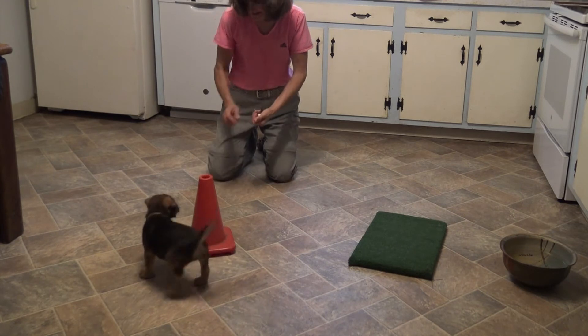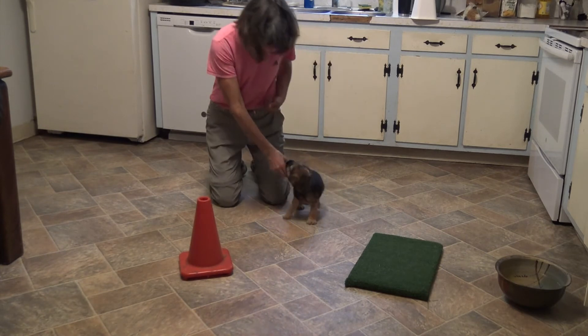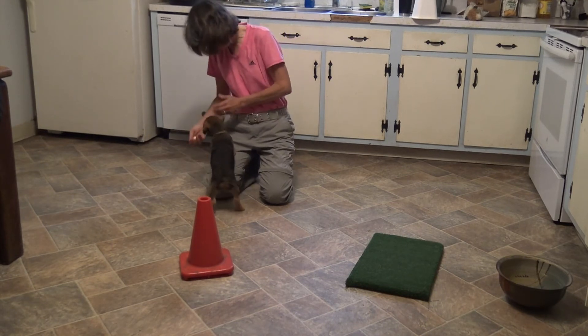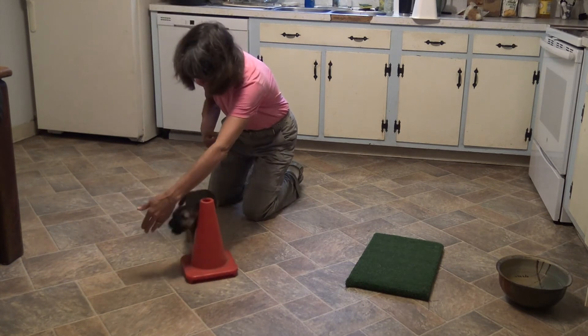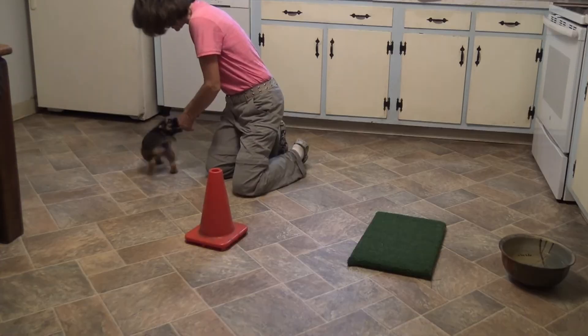Although today I'm luring him around the cone, I'm trying to use my reward marker when he is at the top of the arc so that when he hears the reward marker he can run back to me for reward. This is different than when I was sending him to the platform, in that when he heard the reward marker I was delivering the treat to him — in this instance I want him to run back for reward.